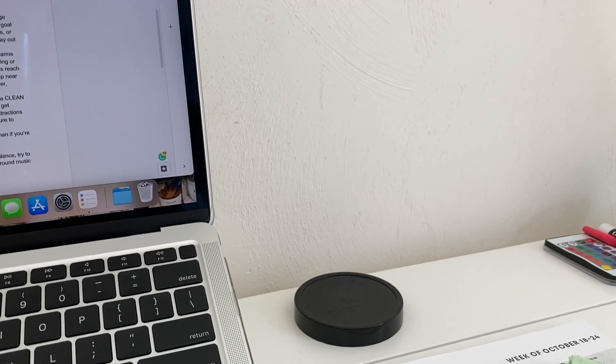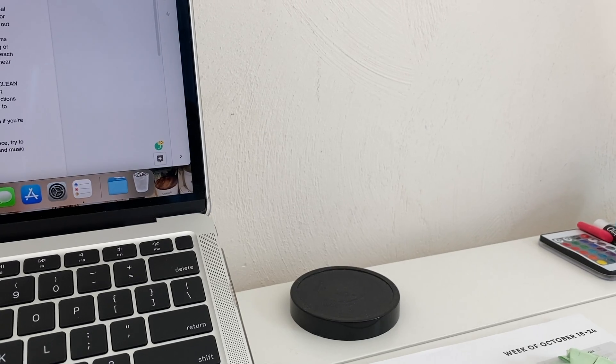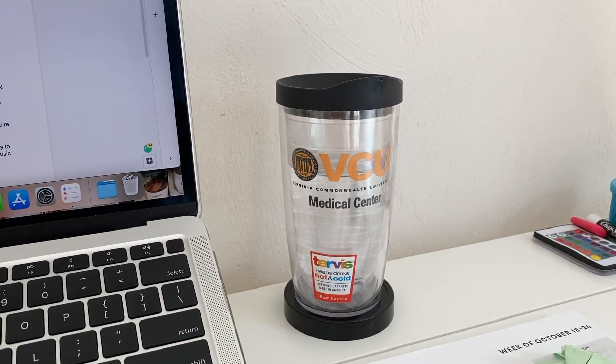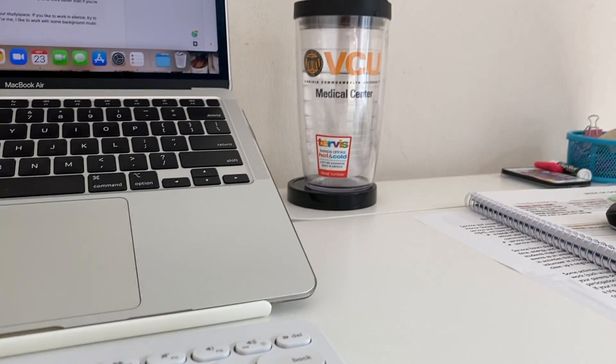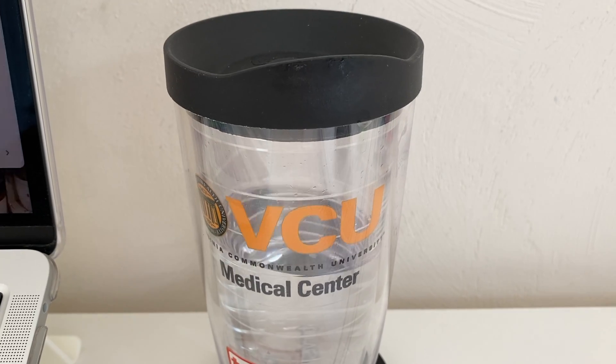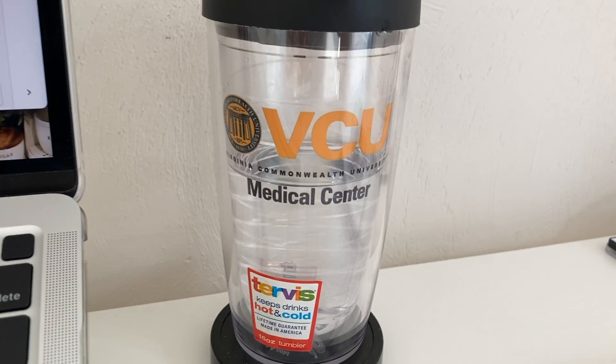Something you do need though is a water bottle or a cup with water. Keeping hydrated allows you to work better than if you're dehydrated, so if you want to get your work done quicker and more efficiently, I recommend having a water bottle nearby with water.